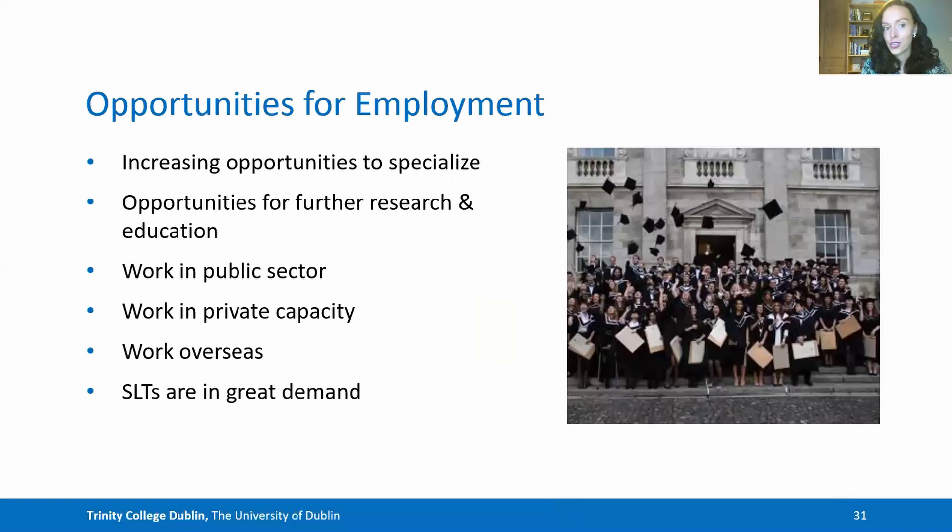With regards to employment opportunities, there are currently increasing opportunities to specialise — for example, in speech, voice, fluency, dysphagia and language disorders — and there are ongoing opportunities for future research and education. You have opportunities to work in the public or private sector, or even overseas with the mutual recognition agreement. It's important to say that at the moment, SLTs are in great demand, with long waiting lists and more opportunities for SLTs to gain employment.